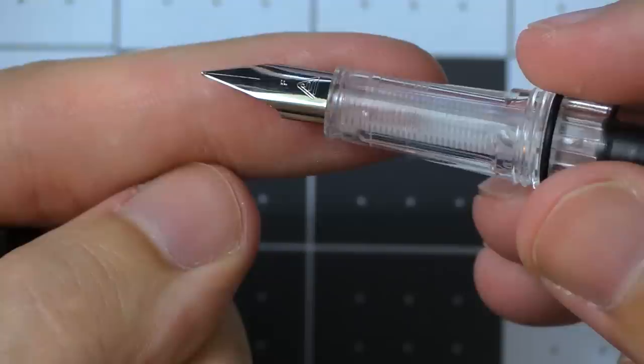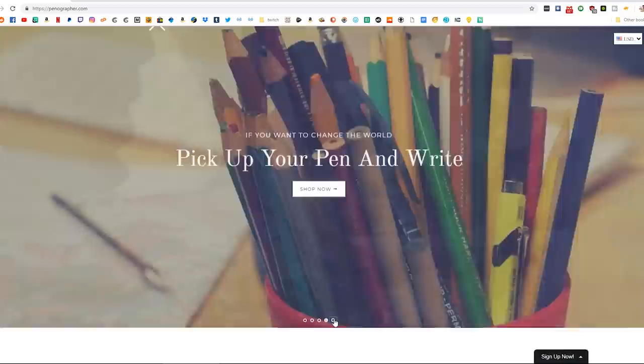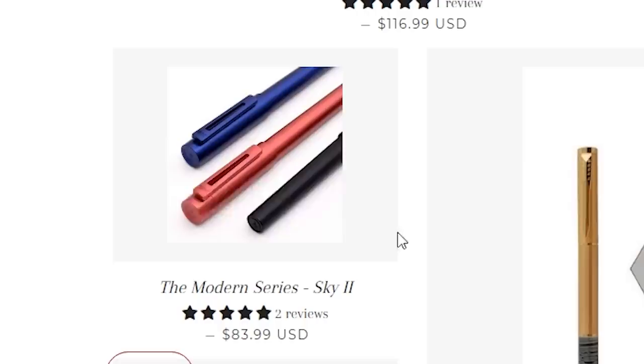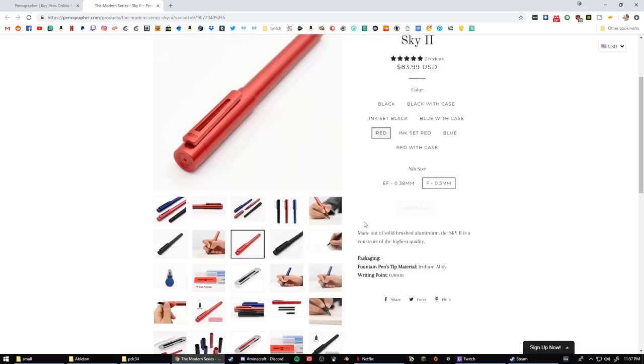Here's all the exposure they need, I think. Here is the Penographer website — truly a modern masterpiece of online marketing. They've got all sorts of options, some choice picks they're trying to promote. Let's see one of their choice picks. Here's the Modern Series Sky 2, $83. It must be a good pen, right? For that much? There must be some sort of quality associated with this.